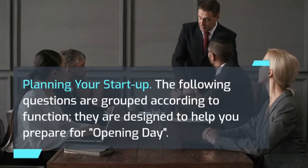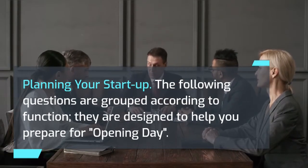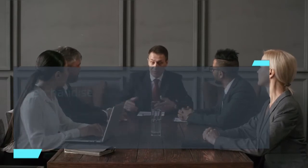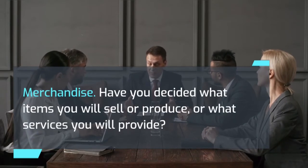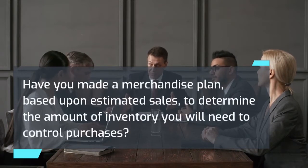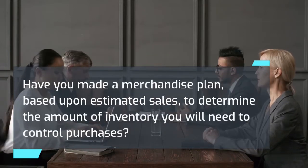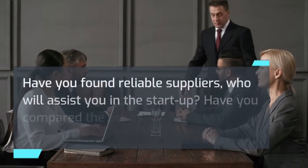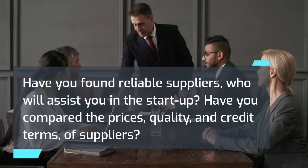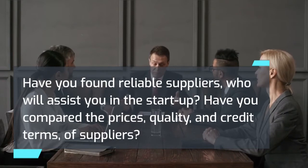Planning your startup. The following questions are grouped according to function and are designed to help you prepare for opening day. Merchandise: Have you decided what items you will sell or produce, or what services you will provide? Have you made a merchandise plan based upon estimated sales to determine the amount of inventory you will need to control purchases? Have you found reliable suppliers who will assist you in the startup? Have you compared the prices, quality, and credit terms of suppliers?